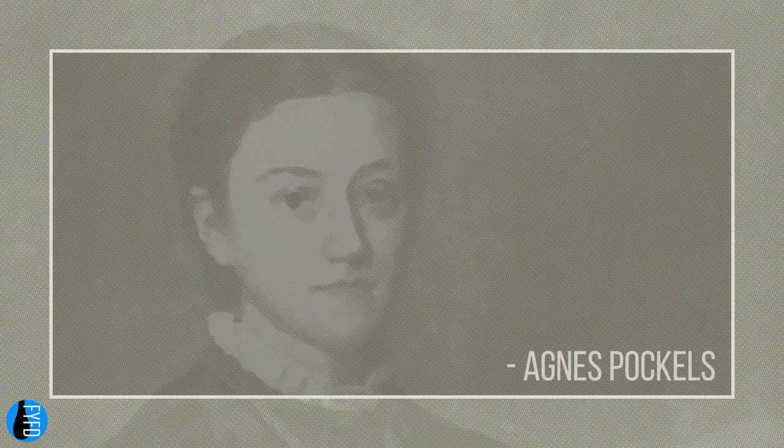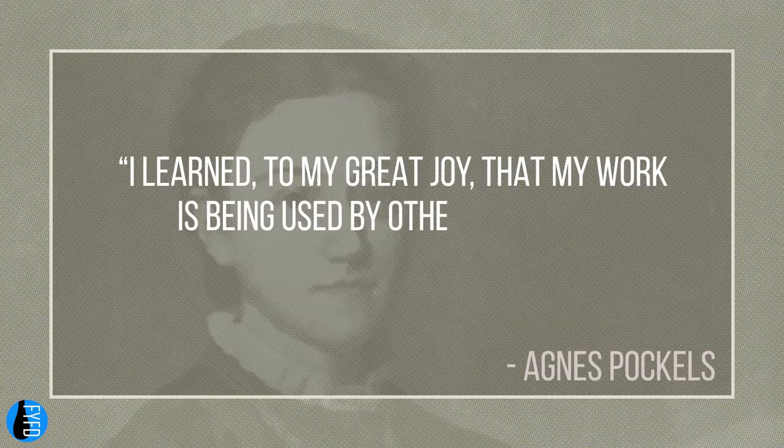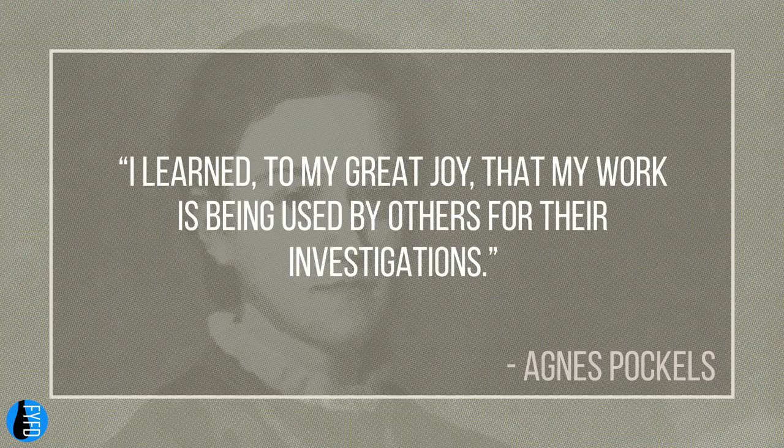That's a fact that would delight her, since she wrote in 1932, 'I learned to my great joy that my work is being used by others for their investigations.' And for a scientist, there's no greater honor than that.